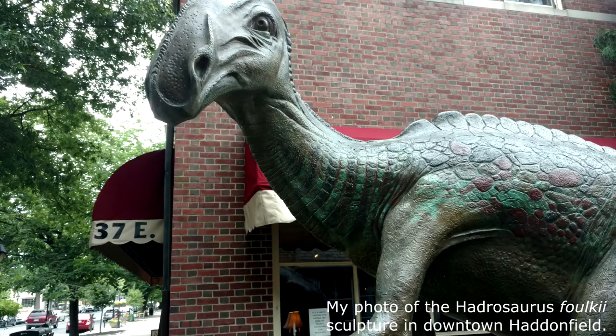Hi, I'm Mr. New Jersey, and today I'm going to tell you about New Jersey's official state dinosaur, the Hadrosaurus foulkii.